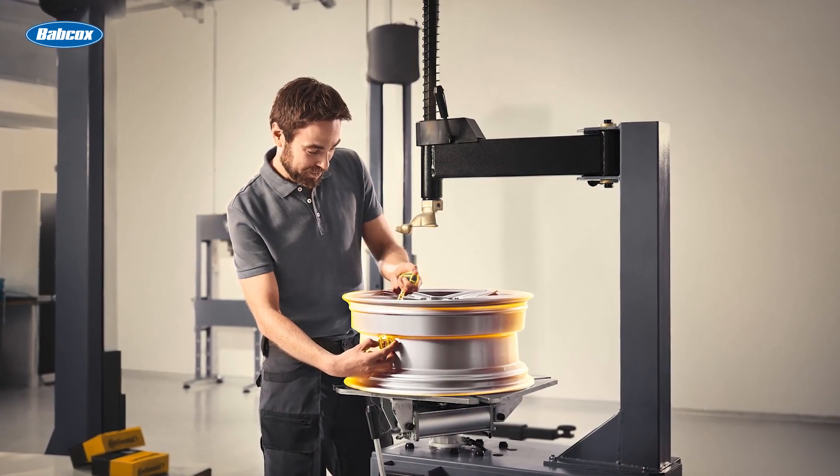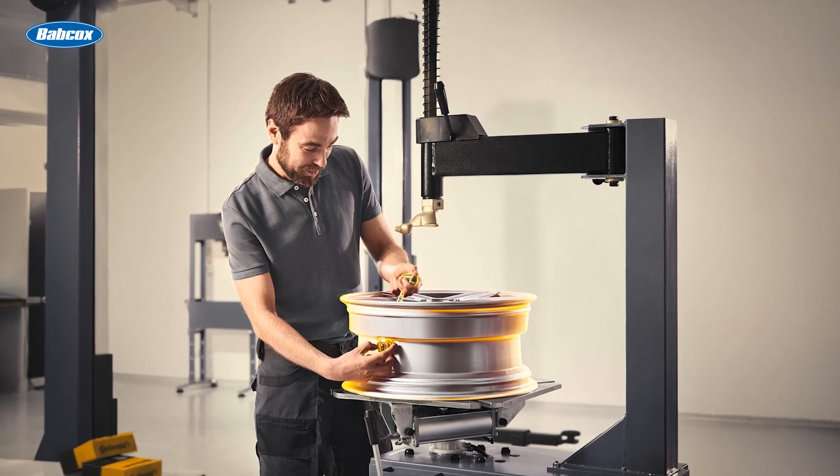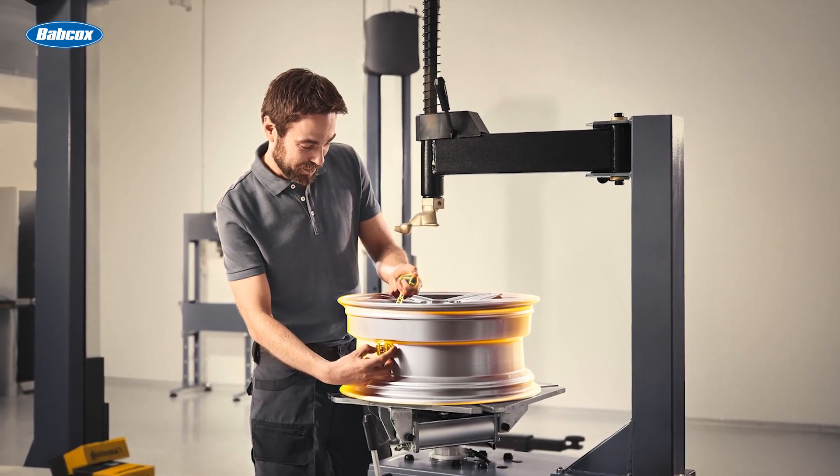As vehicles become more technologically advanced, do your best to keep up with these tech trends in your shop. Follow the area's trends and, if you see more vehicles featuring this technology, train your techs and make sure the shop has the equipment available to service these new sensors.